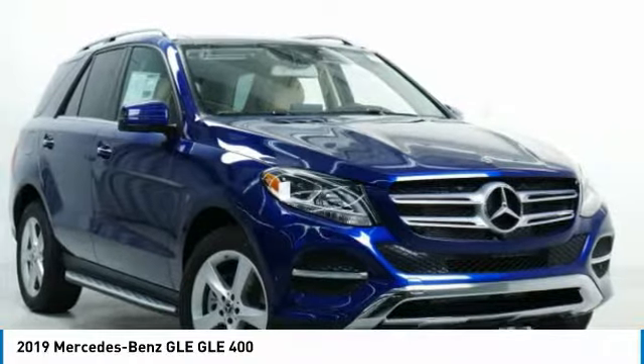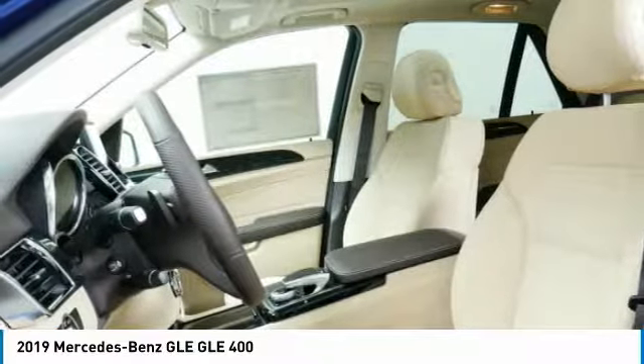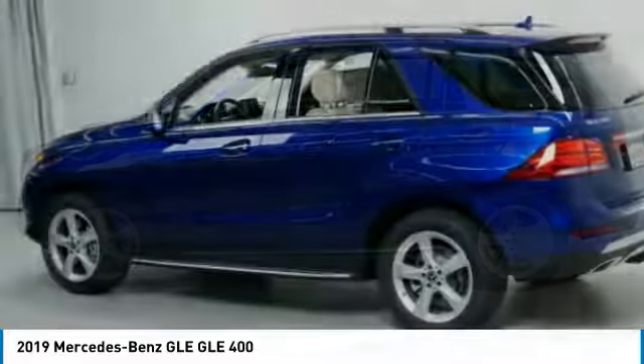Looking for the right vehicle? Check out the 2019 Mercedes-Benz GLE. The GLE comes with a full Mercedes luxury experience. It combines the sports sedan performance with SUV stability.